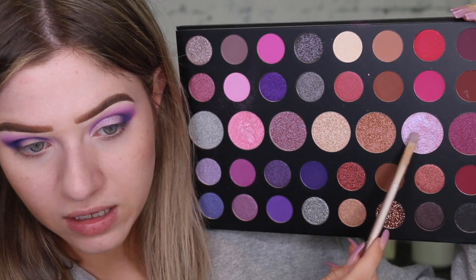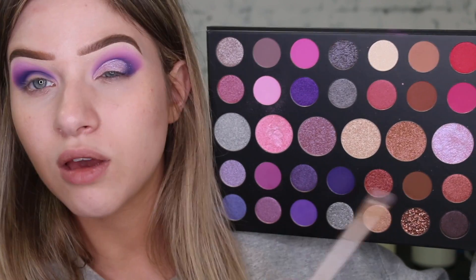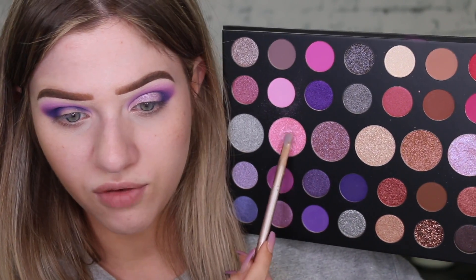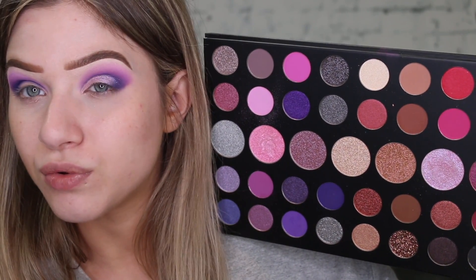The shades I did mix for my lid was this one here and then this pink as well. It kind of looks like I've used more of this, but I did use probably just as much of this pink. This one kind of has like a reflect to it, but it looks so cool. I'm going to go ahead and do the same to this eye.